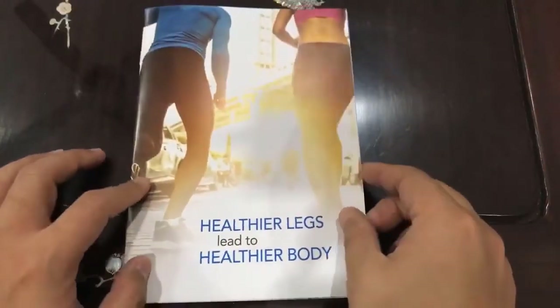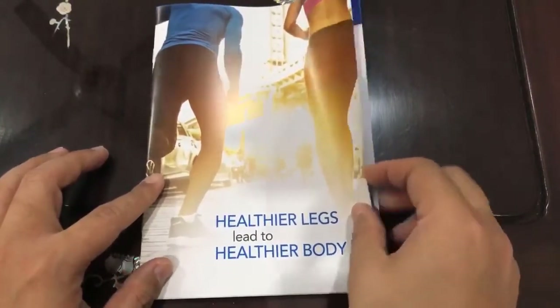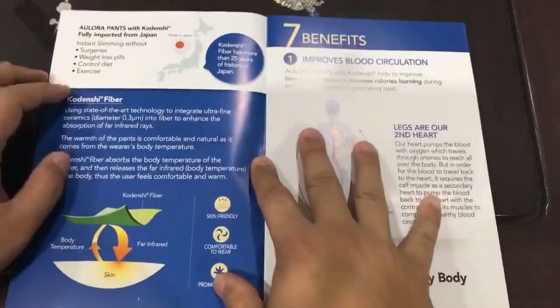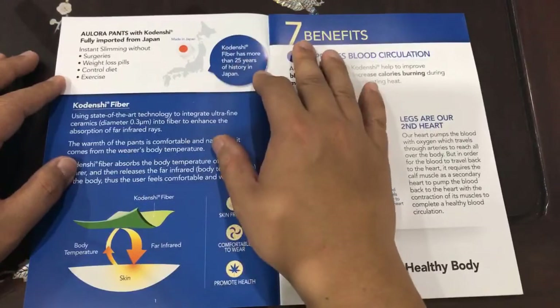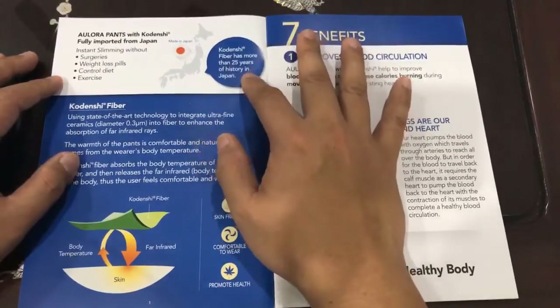Hello, today we are going to talk about the Allora Kordenshi Pants. Allora Pants with Kordenshi is actually fully imported from Japan, and Kordenshi fiber has more than 25 years of history in Japan.